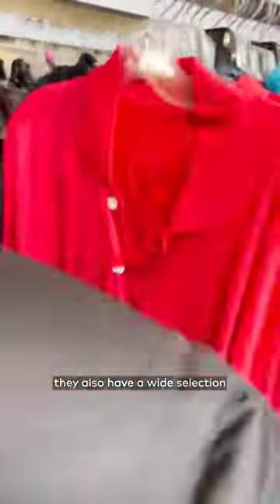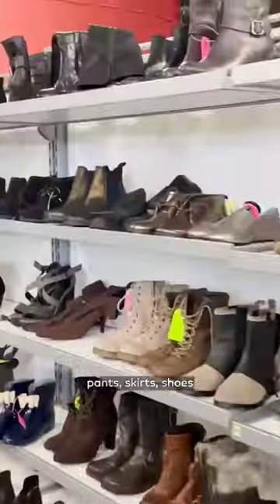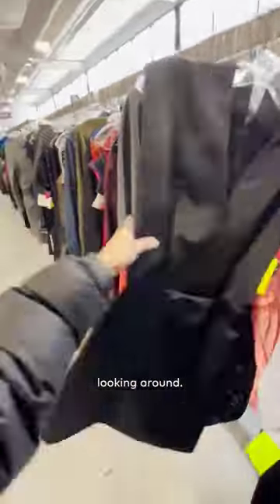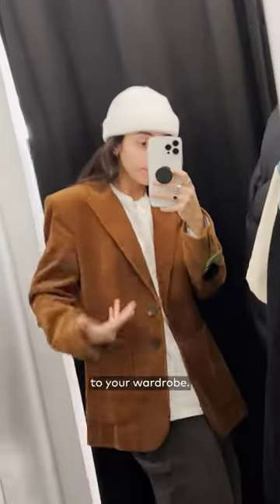While designer brands are their specialty, they also have a wide selection of other shirts, pants, skirts, shoes, and accessories that you can rummage through. And trust me, if you're looking to revamp your closet with a thrifting haul, you'll want to spend a good chunk of time looking around. You're bound to find stylish additions to your wardrobe.